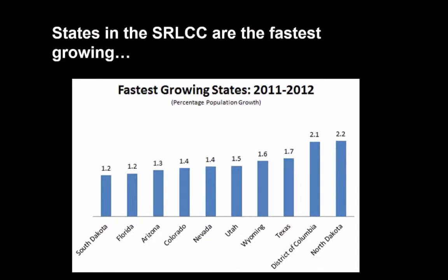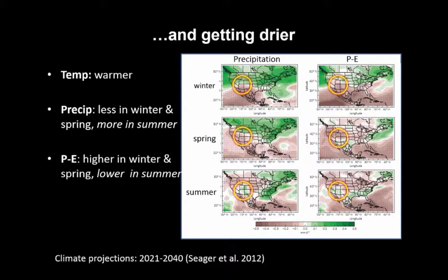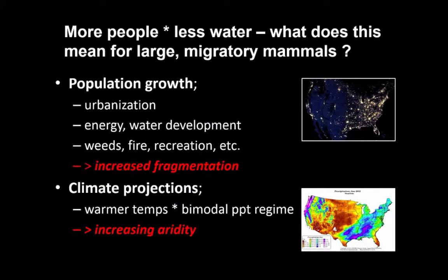The Southern Rockies LCC covers the Four Corners region, which is the fastest growing region in the country with five of the fastest growing states. It's also the driest part of the country. Most of these changes are leading to projections that forecast further drying, and not only drying but also changes in the seasonality of precipitation. This change in seasonality will be one of the most important changes the region undergoes with respect to large herbivores and their abundance, distribution, and habitat use.